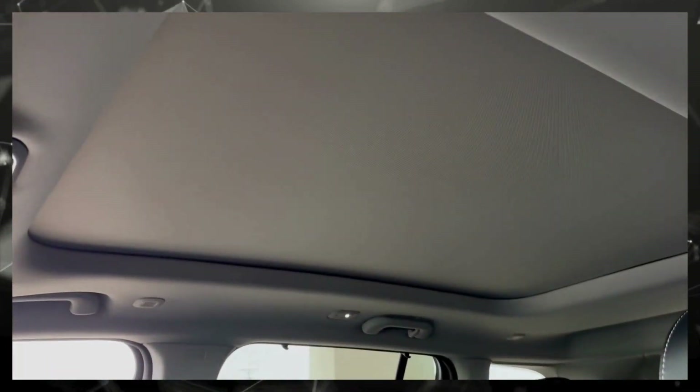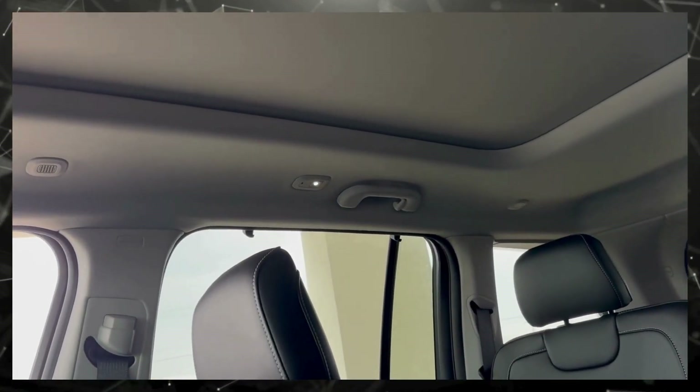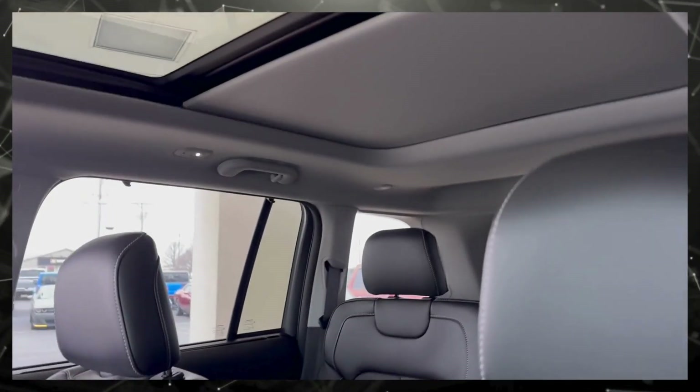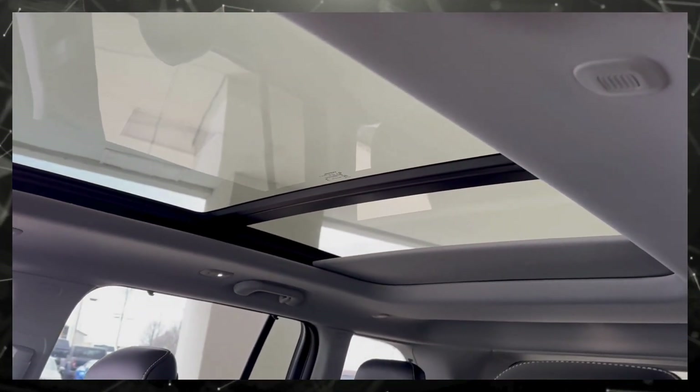It's got a sunroof the length of the vehicle — I almost missed that. That's important to a lot of people, so I want to make sure I show that. There's one level and then you can take it back to that level there.